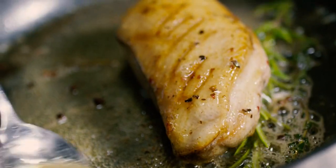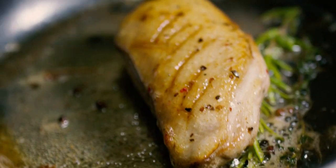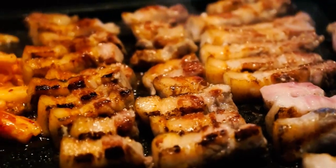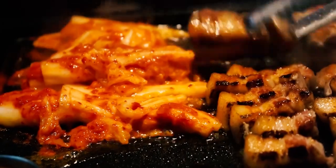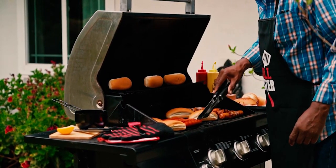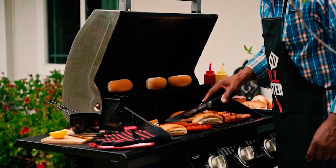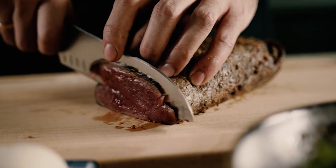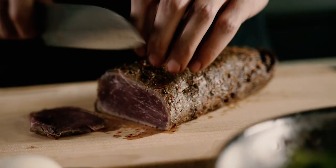Meat substitutes, such as veggie burgers and plant-based meats, are popular for their environmental and ethical benefits, but they often contain a variety of processed ingredients. These products can include textured vegetable protein, soy isolates, and various additives to mimic the texture and flavor of meat. While they serve a purpose, they are not as natural as whole food alternatives. For a less processed option, try making your own veggie patties from whole ingredients like beans, grains, and vegetables.